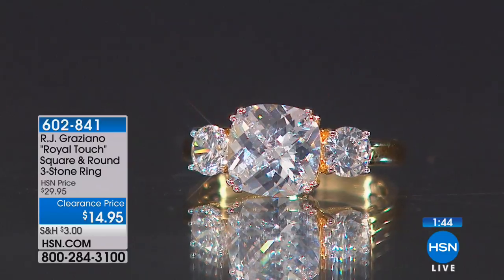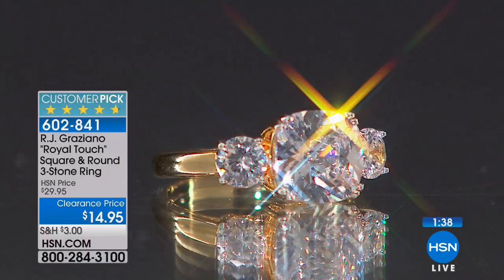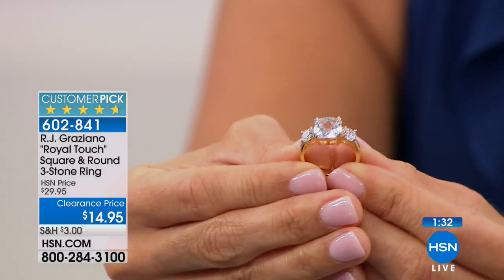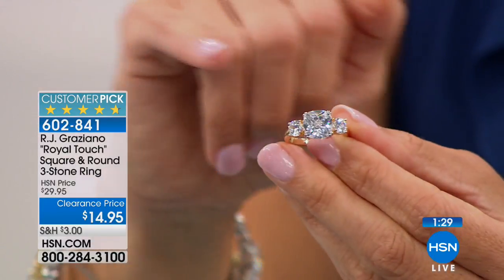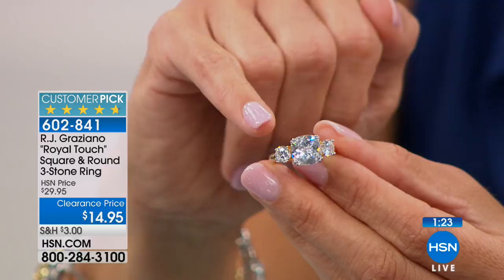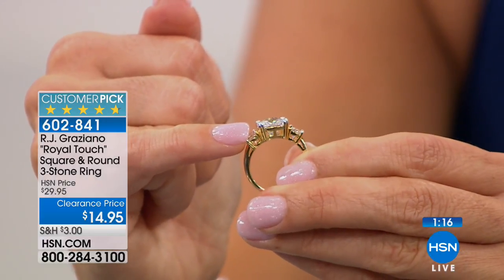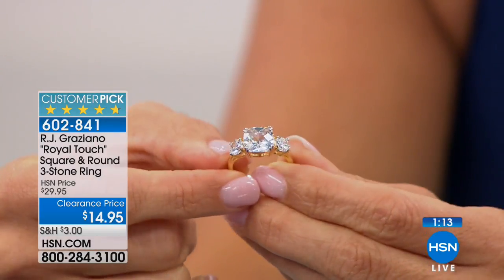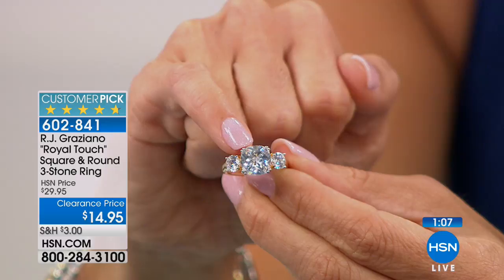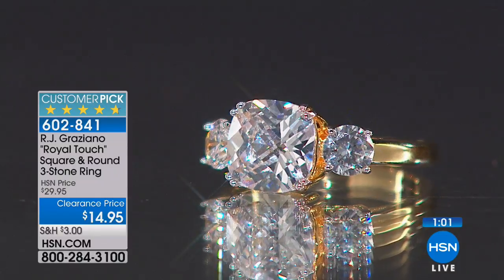The two-tone, I think, is something that makes this very unique. The band itself and the setting is that gold tone — it has that 14-karat gold look, which you can see here. But then, something very unique — and this is what the authentic ring has as well, which is where RJ got his inspiration — the prongs that actually sit on top of the stone are silver tone. That makes it different, but the reason is so that you're not looking at this beautiful clear stone and then seeing yellow gold. It's a really nice way to focus on that beautiful fiery brilliance of that cubic zirconia.